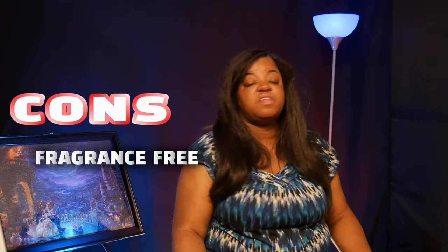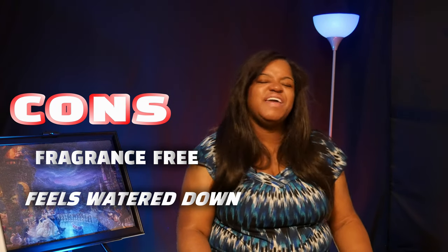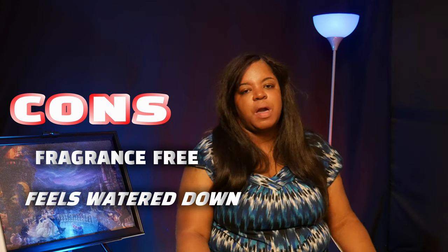Number two, it isn't as thick as the lotions I'm used to using. It gives a watered-down vibe, even though it does its job well.